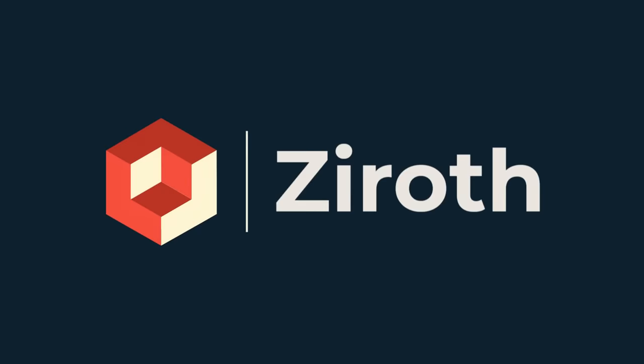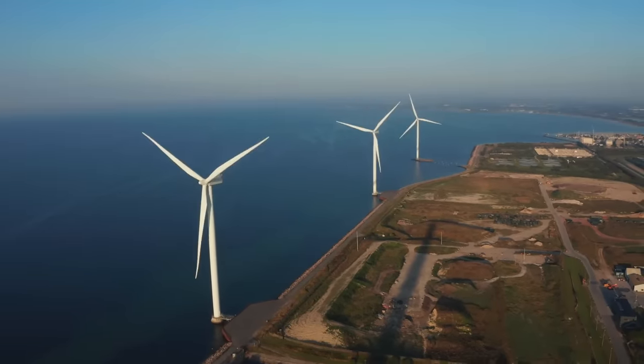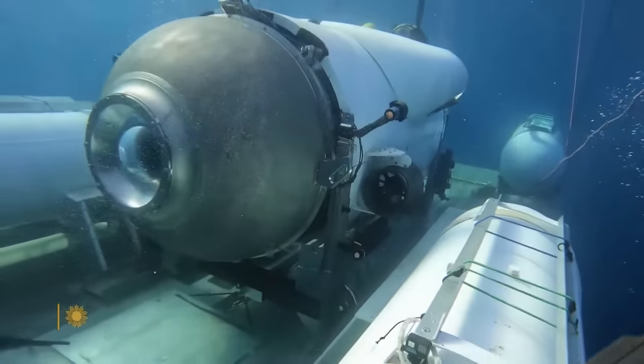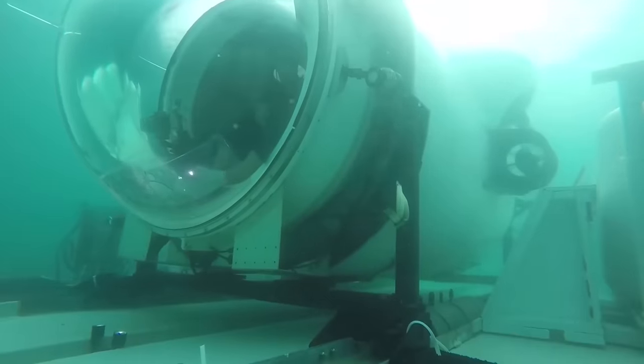I'm Ryan, and welcome to Xero. This channel normally focuses on sustainable energy and transport, but given that this was an electric vessel that operates out at sea, where a lot of energy projects are now being deployed, I thought you'd probably find this interesting.